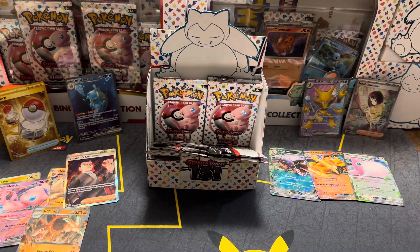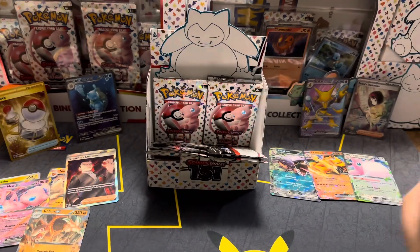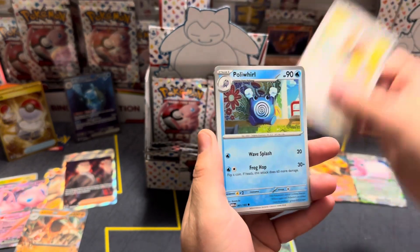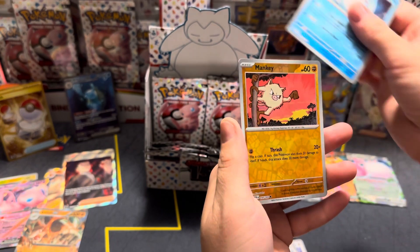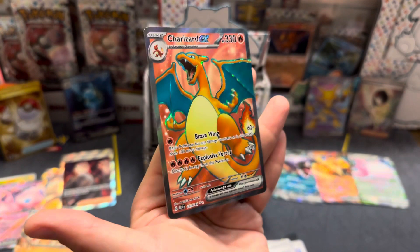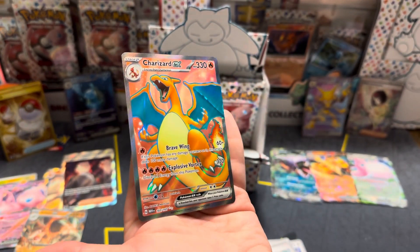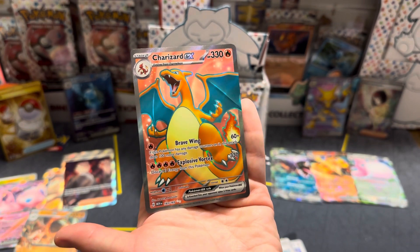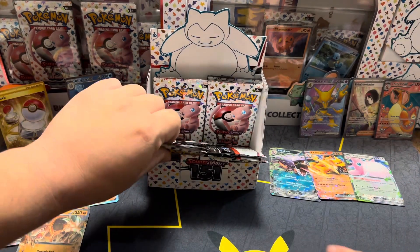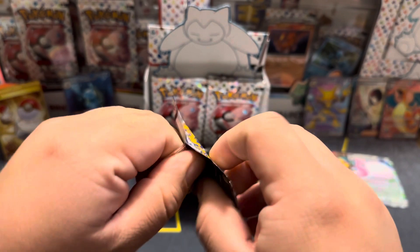We're down to like the last eight or ten packs. If you guys haven't done so please drop a like for our Blastoise over there and Erika — they both would greatly appreciate it. Another one — yes! Charizard! This full art is so cool, I love this card. Oh my goodness, that's hella sick — it's our second but how cool is that? If any full art I'd wanna pull, I'd definitely do that one.